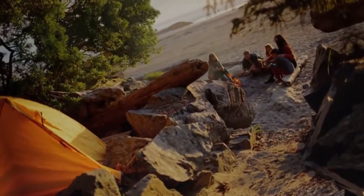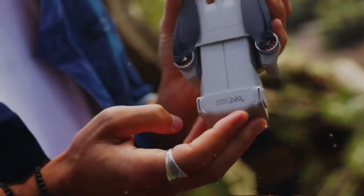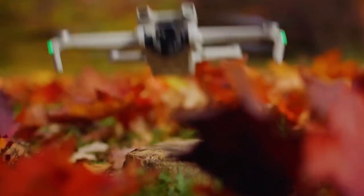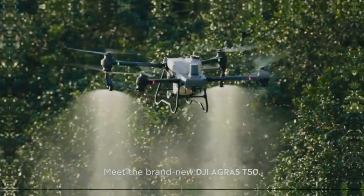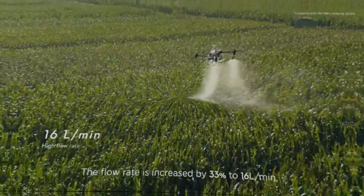Another noteworthy upgrade is the addition of a front-facing LiDAR sensor, part of DJI's advanced 3D infrared obstacle detection system. Previously exclusive to higher-end models like the Mavic 4 and Air 3S, this sensor can reportedly detect obstacles up to 25 meters away with a 60-degree field of view, and it performs well even in low-light conditions. This should significantly improve the drone's navigational awareness and make autonomous flight modes more reliable.